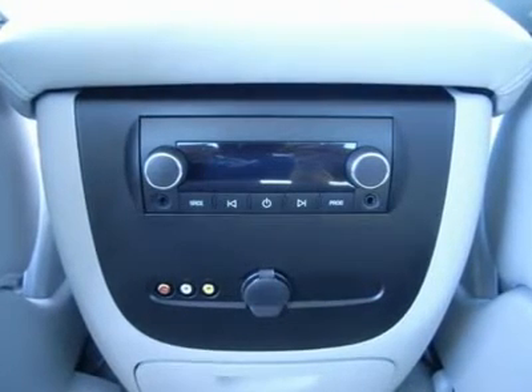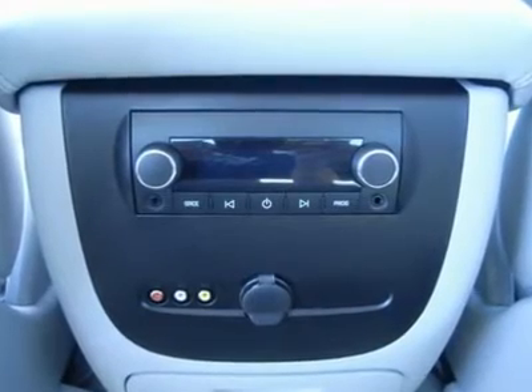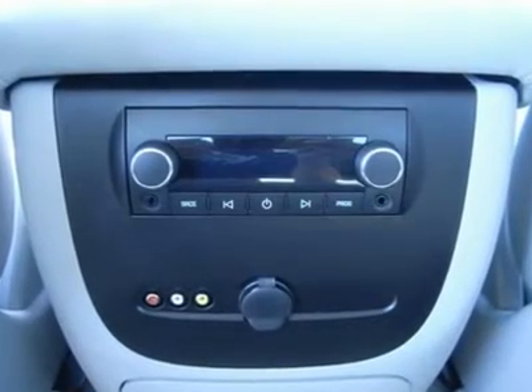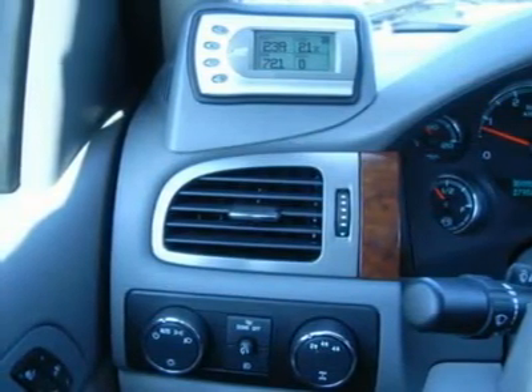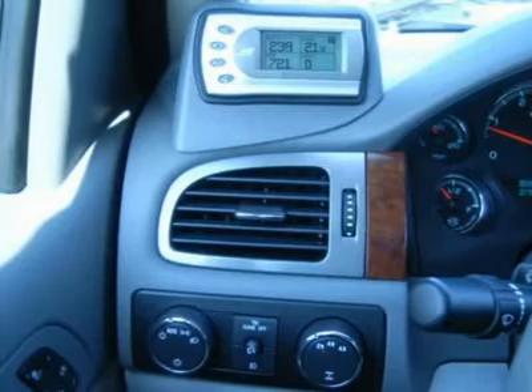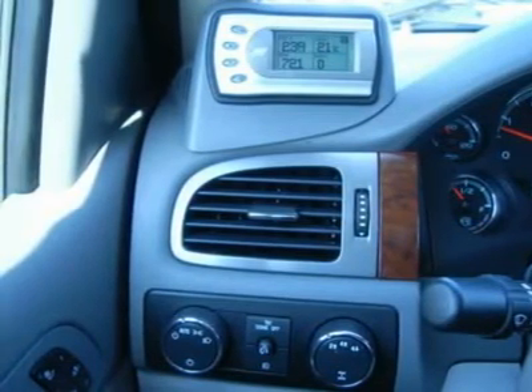One owner. Very clean inside and out. Runs and drives excellent. This is one of the sharpest Duramax dually diesels we have on the lot. Make your move before this fully loaded truck is gone — the ones with all the options always go first.